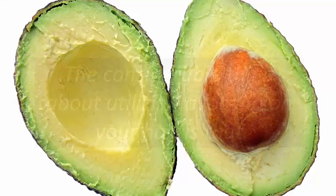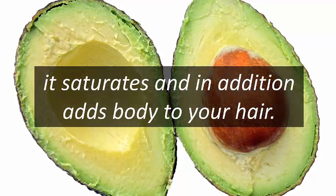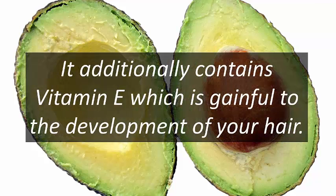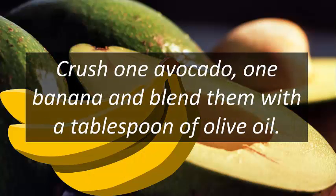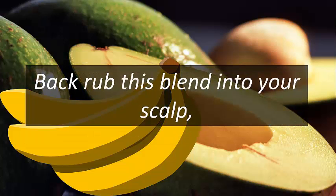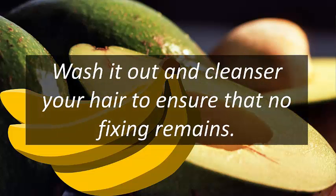Three: avocado. The great thing about using avocado on your hair is that it moisturizes and adds body to your hair. It also contains vitamin E, which is beneficial to hair growth. Crush one avocado and one banana and blend them with a tablespoon of olive oil. Massage this blend into your scalp, ensuring all the hair is covered, and leave it on for 30 minutes. Wash it out and shampoo your hair.